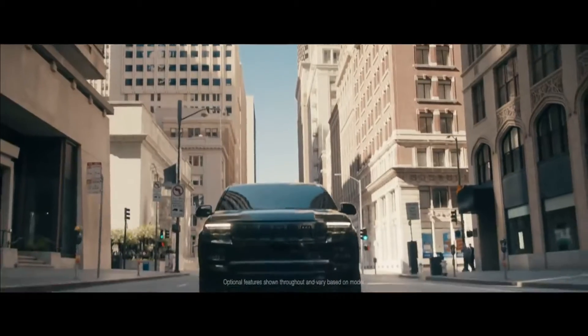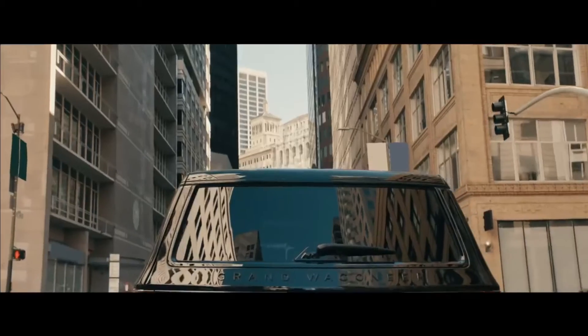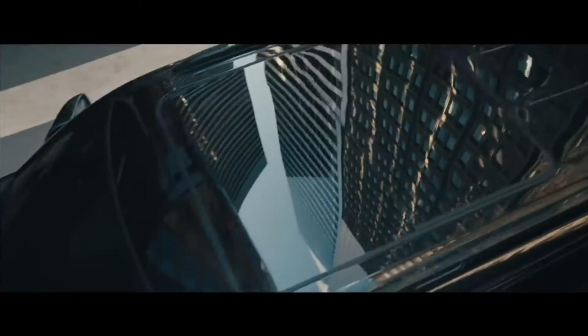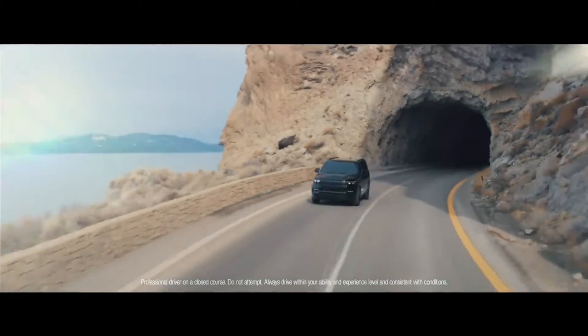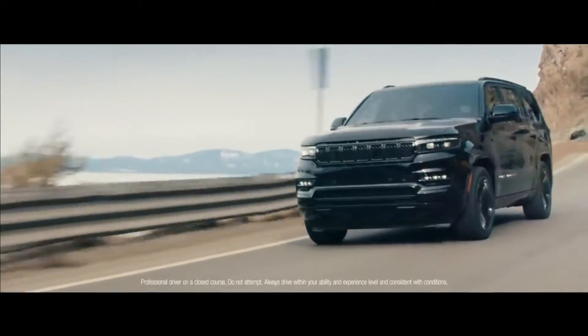As the 2022 Grand Wagoneer makes its triumphant arrival, it brings with it the realization of our most premium features. And there's no better backdrop to explore each of them than the vast American landscape.